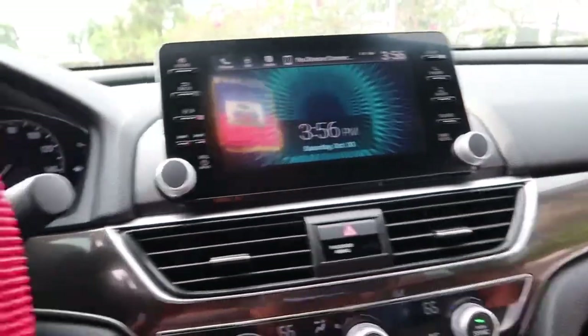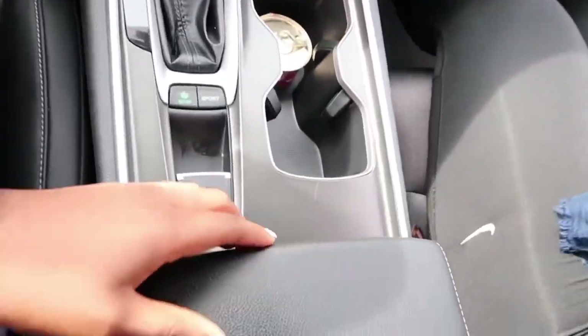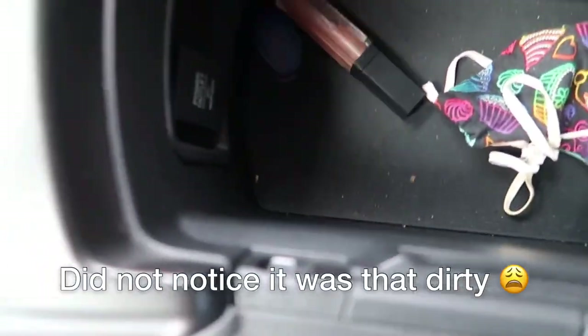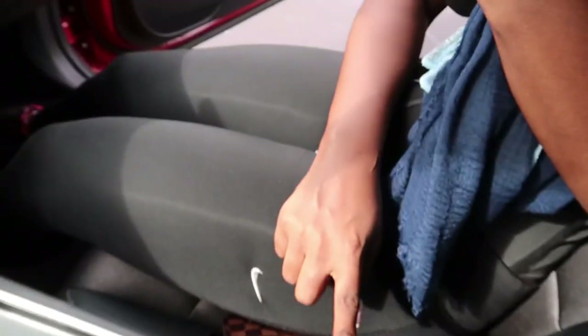Over here is the center armrest. Inside there's a little tray and it's pretty big — you can fit a lot in here. I just have my lip gloss and Vaseline in there, and there's also an extra outlet in here. It's spacious enough that both the driver and passenger can actually rest their arm on it comfortably.